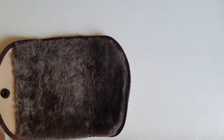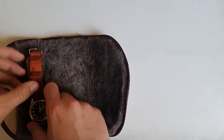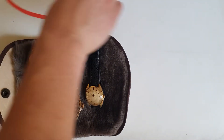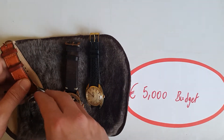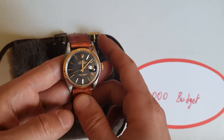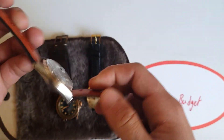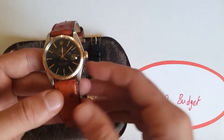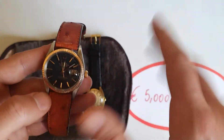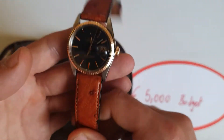Now the most talked-about budget: 5000 euros. I had two options. The first is the Rolex route — get yourself a vintage Datejust reference 1601 or something like that, anywhere from 3500 to 5000 euros. Let's say you get a two-tone one with a nice dial for around 4000 euros.